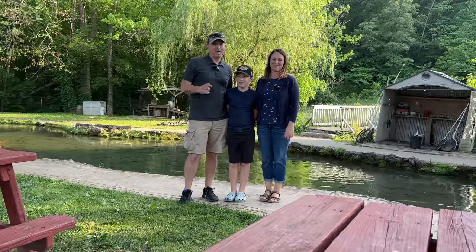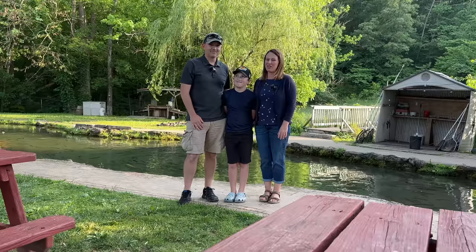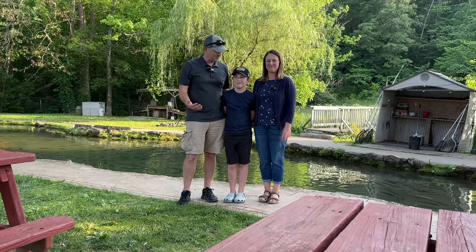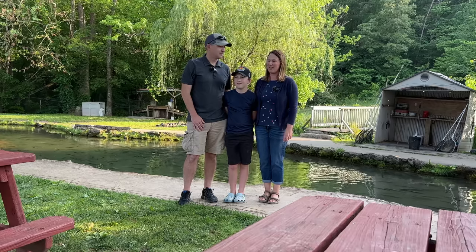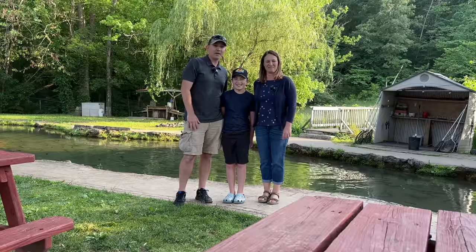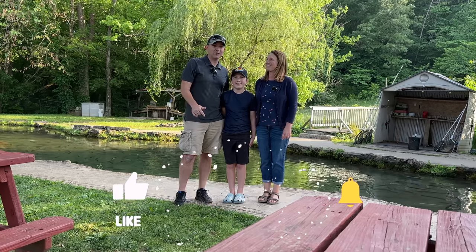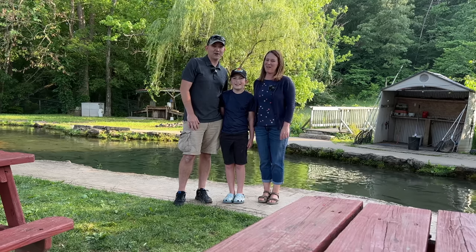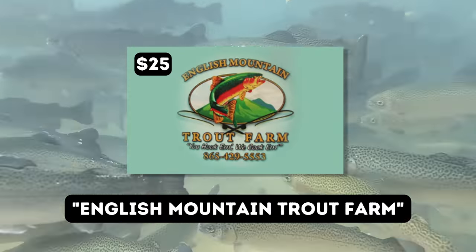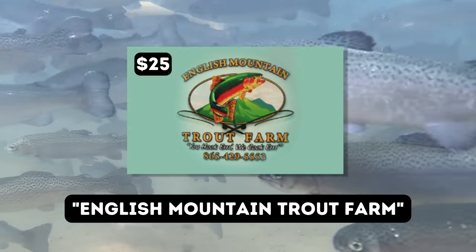That wraps up the visit to English Mountain Trout Farm and Grill. Bree calls it a wonderful experience — delicious food, great fishing, and gem mining — and they're already excited to come back, especially to try the apple pie they missed today. Viewers are invited to share their experiences or questions in the comments. A $25 gift card giveaway is also offered: leave 'English Mountain Trout Farm' in the comments to be entered in an upcoming live stream drawing. Hit thumbs up and subscribe for more Smokies adventures.